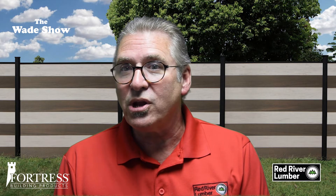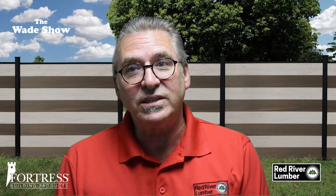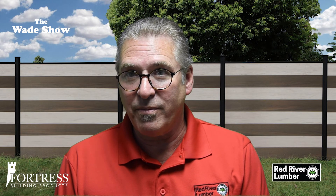For more information on composite fencing from Fortress Building Products, visit or call Red River Lumber. I appreciate you watching and thank you very much.